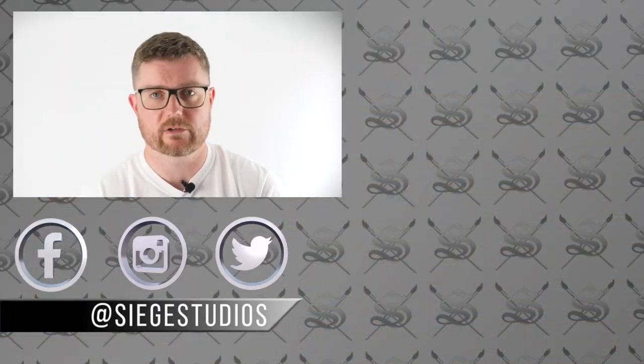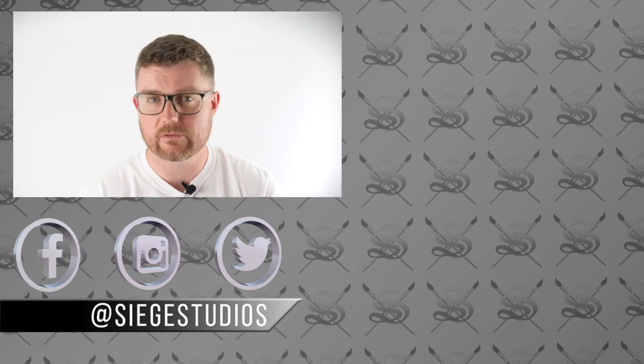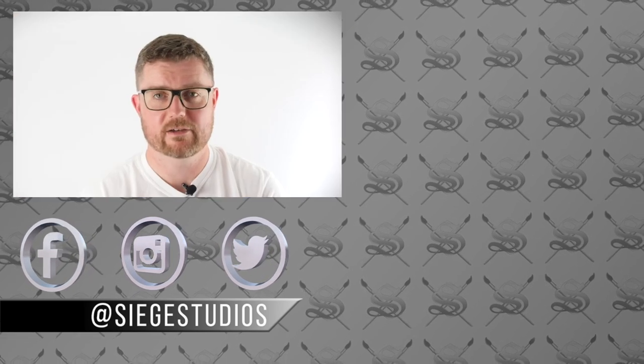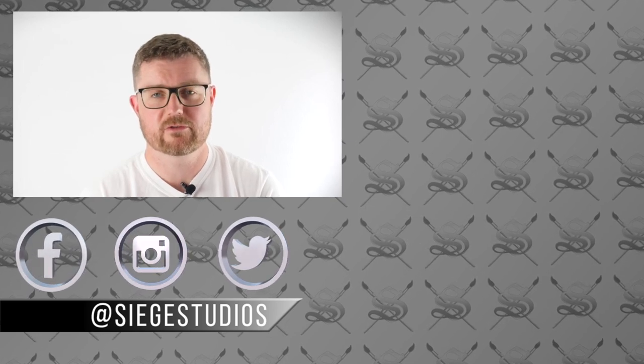I want to make sure that you guys have an accessible way to get hold of skills and new techniques and develop yourselves as painters. So thank you very much, and we hope you'll join us on Patreon.